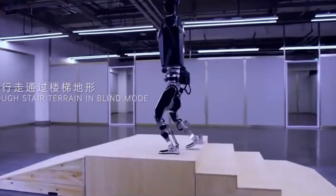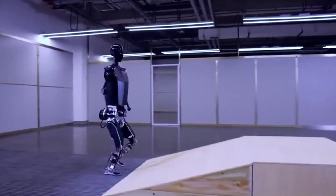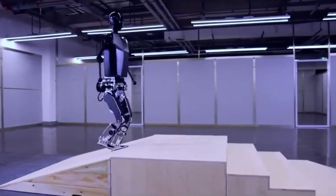The robot's design and stability mechanics are impressive, with special attention given to its legs, enabling it to navigate different terrains with agility, even in blind mode.